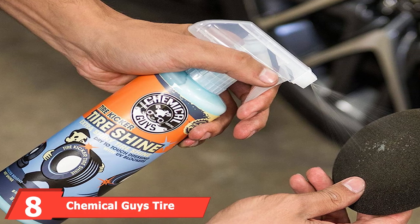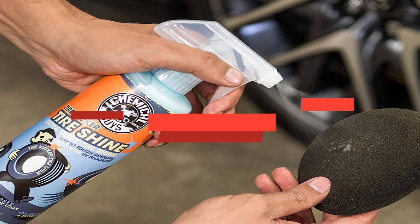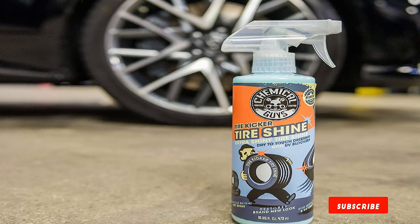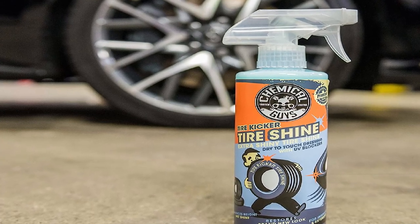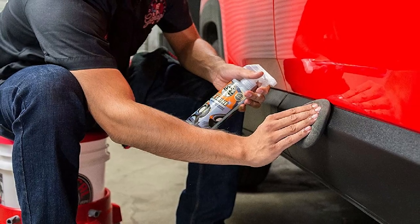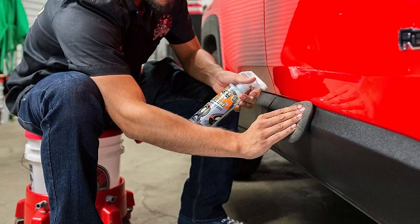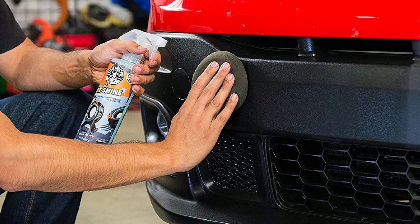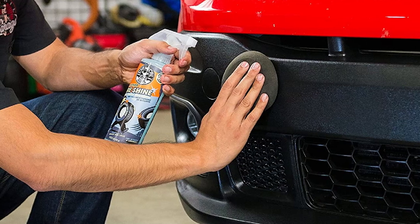The number 8 position is held by Chemical Guys Tire Kicker Extra Glossy Tire Shine. It comes in a 1-2 gallon container and is designed for tires as well as other rubber, vinyl, and plastic parts on your vehicle. The product is safe for interior, exterior, and engine bay use, and is a non-slippery, non-greasy formula. It also prevents parts from fading in the sun. What's great about Tire Kicker is its versatility — not just for tires. You can also use it on faded grills, plastic mirrors, bumper parts, dashboards, vinyl seats, and more. Instead of purchasing multiple products, you just need one to update the look of your vehicle's exterior or interior.